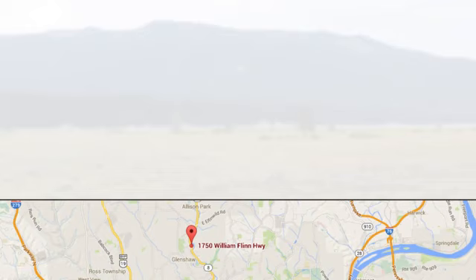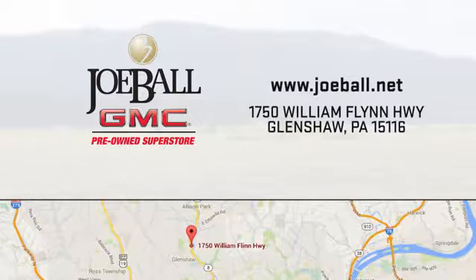Nobody walks till Joe Ball talks. Swing by our showroom today. We're easy to find on William Flynn Highway in Glenshaw.